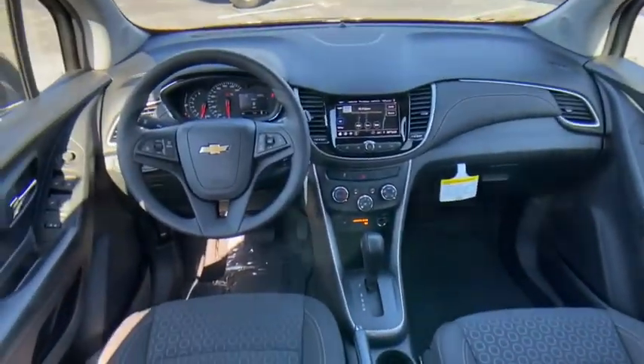Remote keyless entry, cloth seat trim, front reading lamps, front bucket seats, rear window wiper, driver vanity mirror.